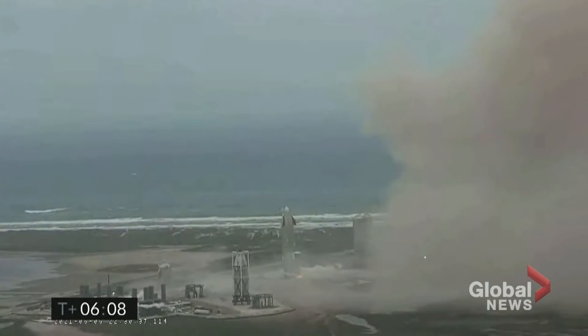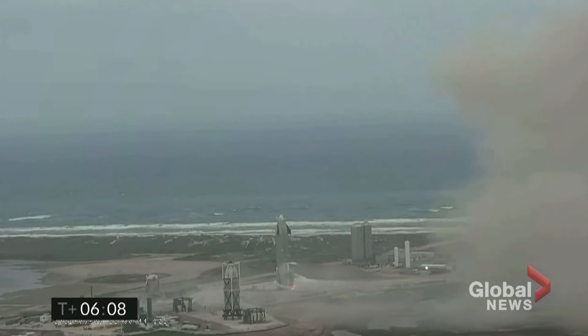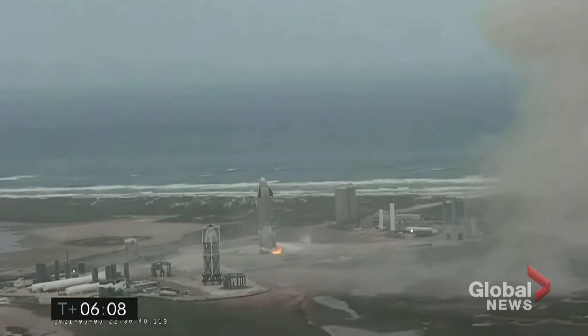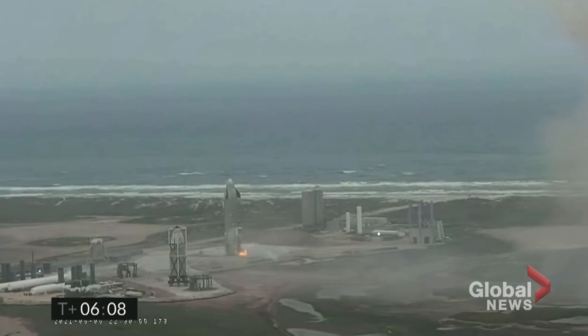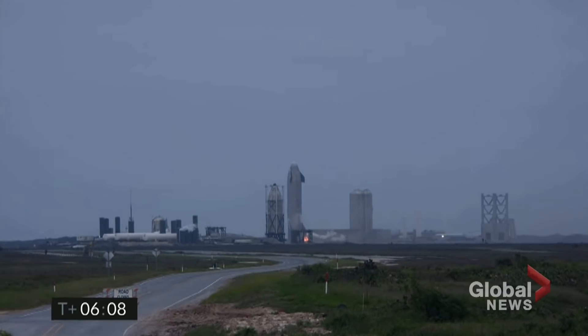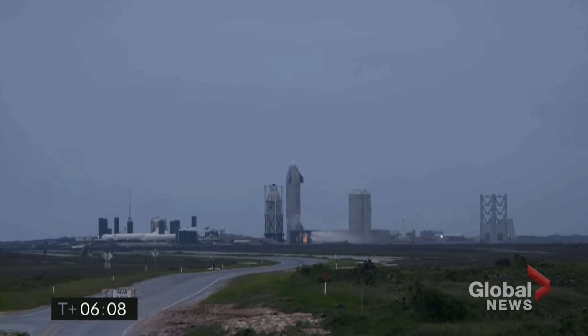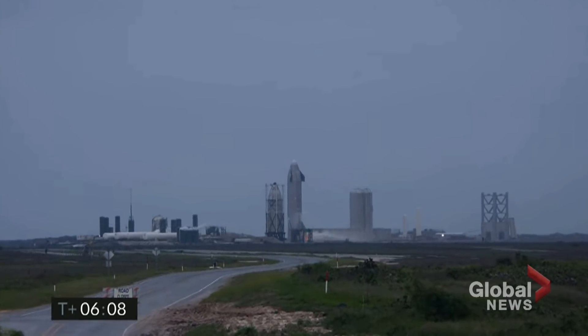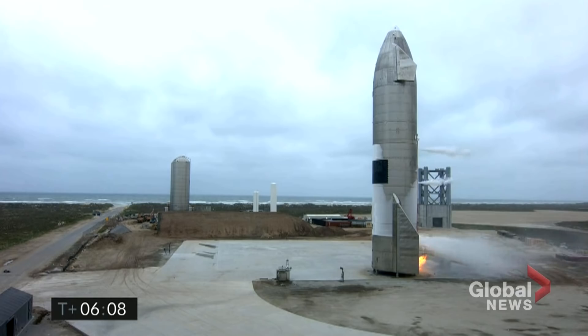We're going through the safing sequence in the flight computer right now. Starship has successfully landed in the landing zone, right on the concrete.